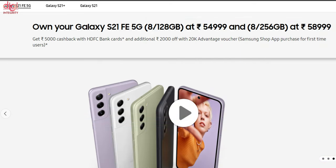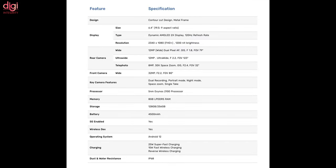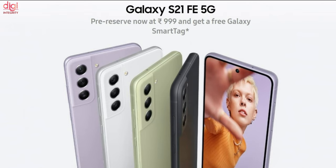The Samsung Galaxy S21 Fan Edition price in India starts at Rs 49,999, including Rs 5,000 HDFC bank cash card. The key specifications include a 120Hz AMOLED display, Exynos 2100 processor, runs on Android 12, and comes with triple rear cameras. This device goes on sale on January 11th in India.